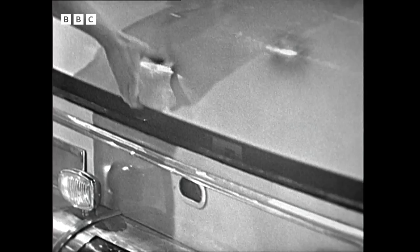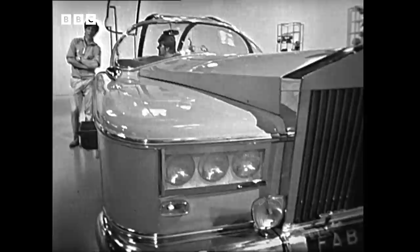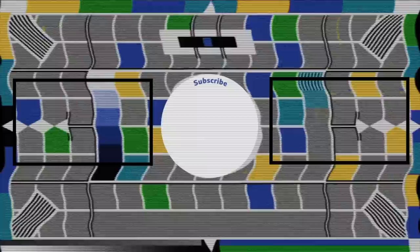And altogether, this car costs £11,000, and it isn't surprising when you consider that, apart from a lot of the machinery, there are 15 electric motors and over 3 miles of wiring. Well, I don't think you'll be seeing many other cars like this on the roads.